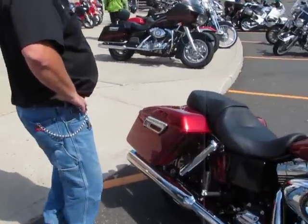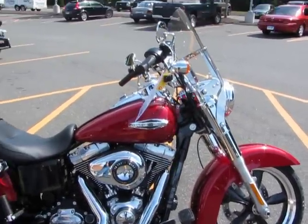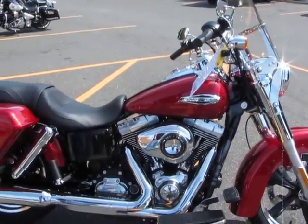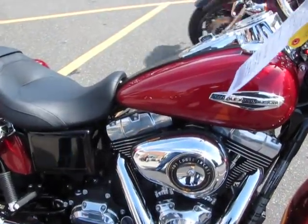Right now they're in limited production. All we're getting is a red one, which is the new color for 2012, called the Amber-Red Sunglow. Heavy, heavy metallic — beautiful color. However, the bike is very much a throwback bike.